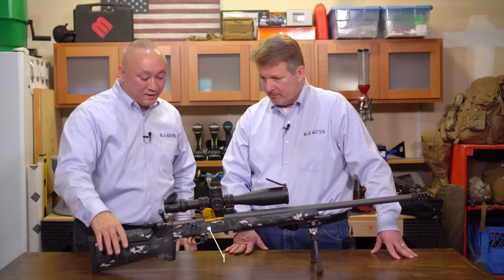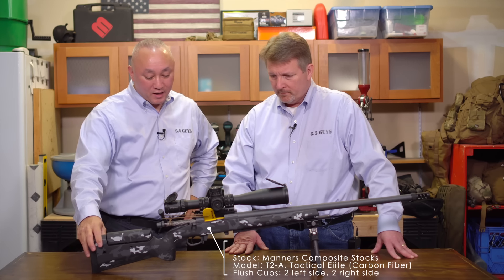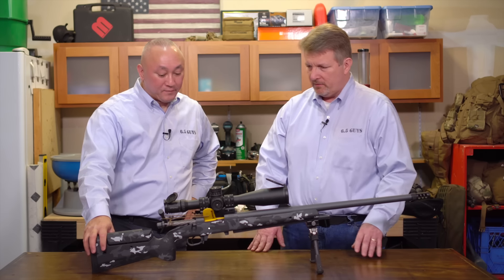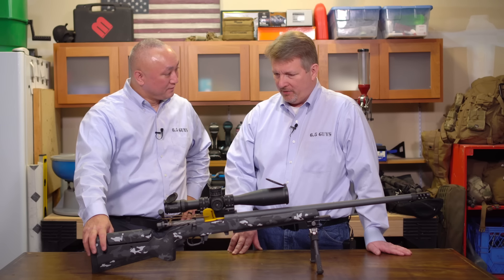The stock is a Manners T2A Tactical Elite carbon fiber stock. It's directly bedded — not a chassis — which should make it very, very accurate.